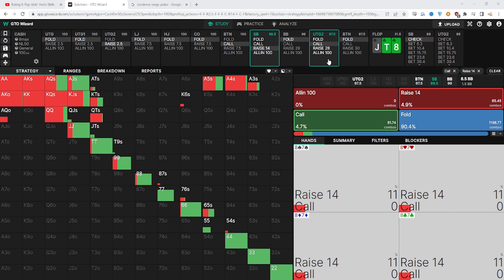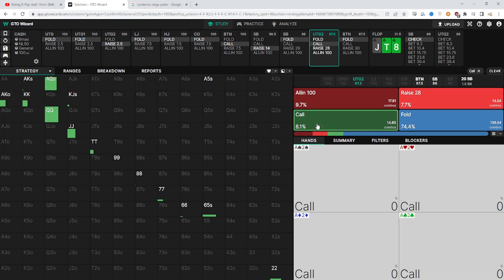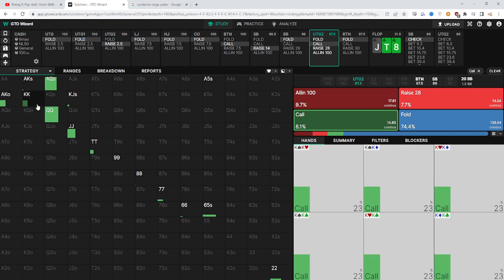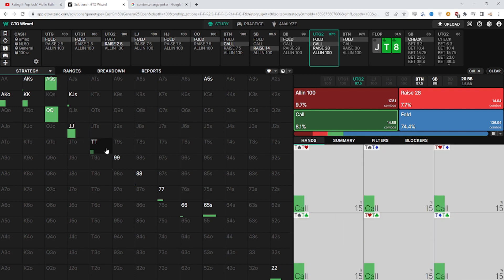Let's look at villain's calling range. While our range is very polarized — containing the best and worst hands — his range is actually very condensed. He doesn't have any aces or ace-king suited. While GTO says to flat kings here 23% of the time, in practice most people will just four-bet kings and not call. A majority of his calling range consists of ace-queen, queens, jacks, and tens — and that's why this flop is so bad for us.